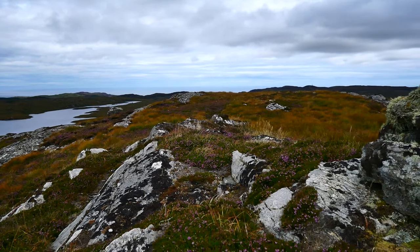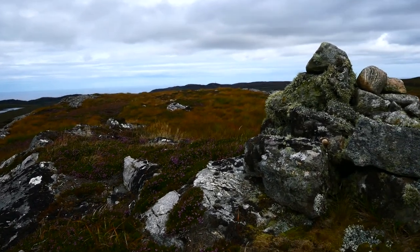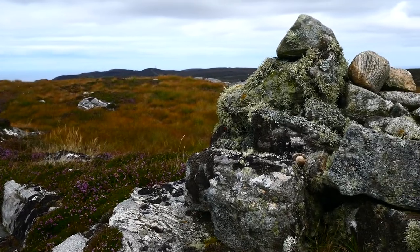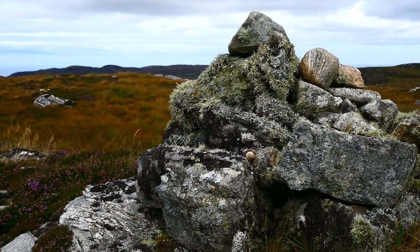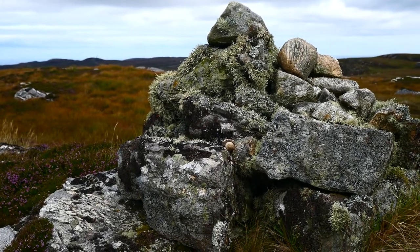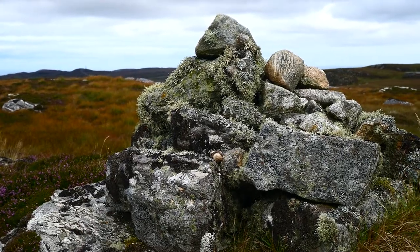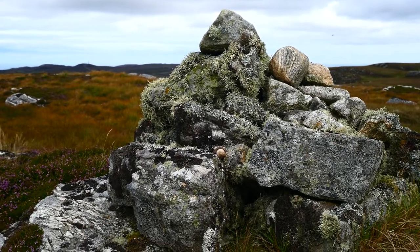I'll leave you with a parting shot of this wonderful cairn — it should be called a cairn, I think, being that we're in Scotland — that wonderful, untouched cairn, smothered with old man's beard.